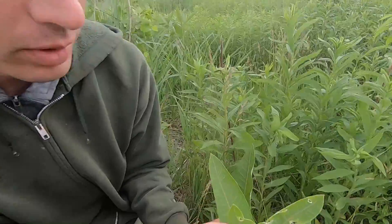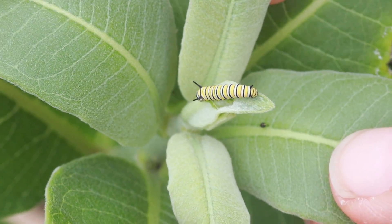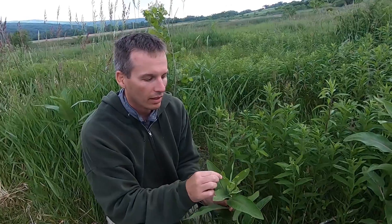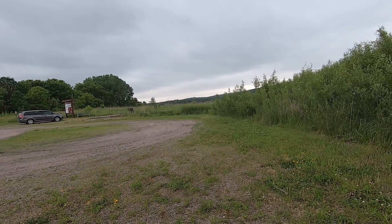If you zoom in there, there's a little baby caterpillar. And this is right at the edge of the parking lot. There's thousands of milkweed stems out here. There's probably a lot more Monarch Caterpillars out here than this, and this is very early in the season — we're only mid-June right now. So this is just ramping up for Monarchs in this area.